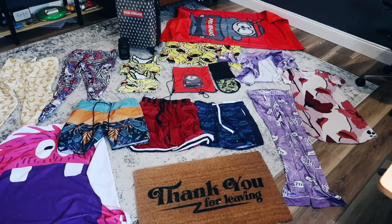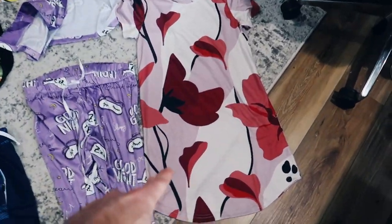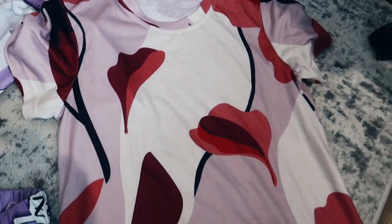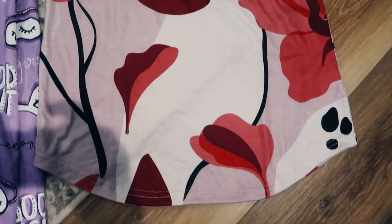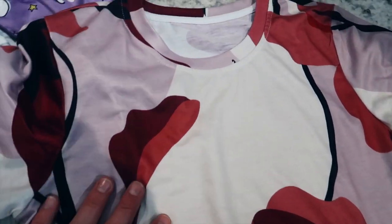Alright everyone, so let's kick this off. We're going to take a look at product number 80 right now. This is a t-shirt dress — the top is just like a t-shirt and it goes extra long like a dress. So this is called a t-shirt dress, and this is going to be an all-over printed product, which means your design can go all over the entire thing.